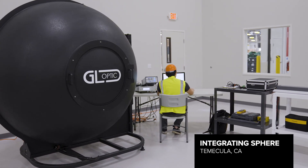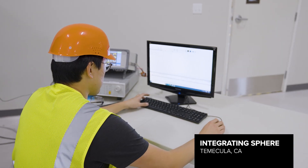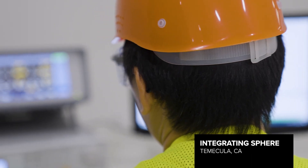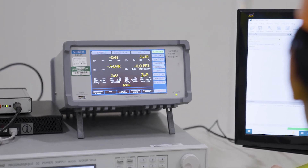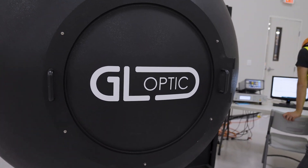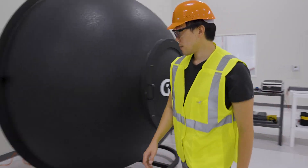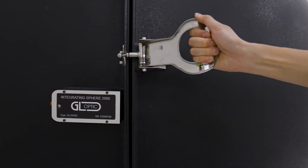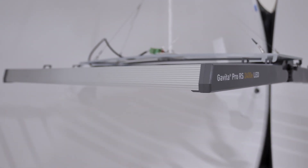The integrating sphere is an instrument coated in barium sulfate that allows pure reflectivity. It measures the total light output as well as the color spectrum of the LED fixture. You use it to generate your micromoles per joule or total luminous output — it calculates the total amount of light being outputted by your LED fixture, purely focused on color and intensity.